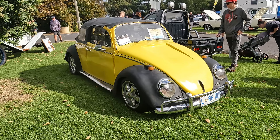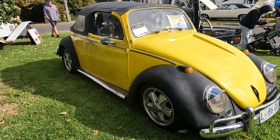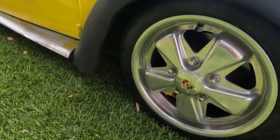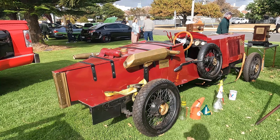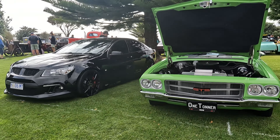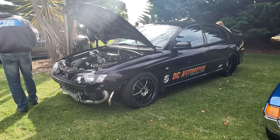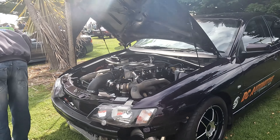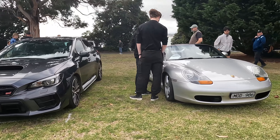This 1964 Volkswagen Beetle has been modded up a lot — it's been lowered and it's got some Porsche rims on there, next to a Brooklands England 1931. We've got a black Commodore, a green one-tonner, and a blue Monaro, and also this Commodore which looks like it does the drags. Just next to this Subaru is a Porsche Boxster 986.